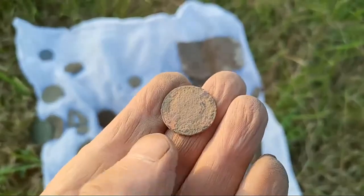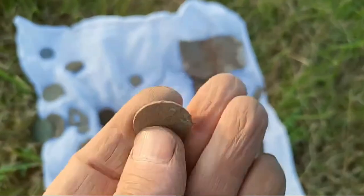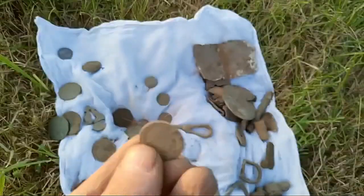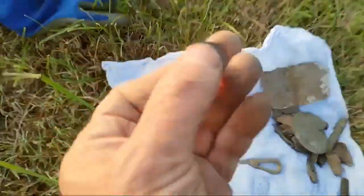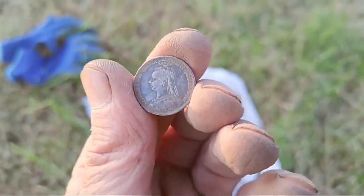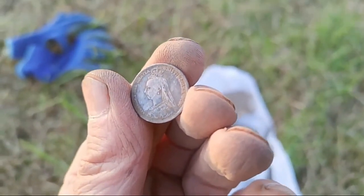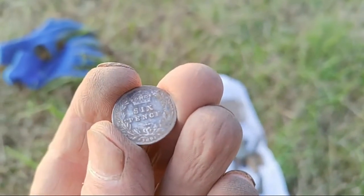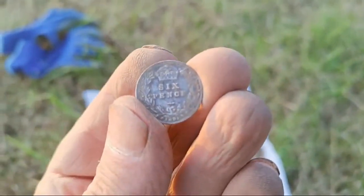Believe it or not, I think this is a farthing of George III, and they're not common to find — I've got to be honest with you, not common to find. But it's not in good condition; I wish it were in good condition. I'll probably clean it up and see if I can get any detail on that. So that's all my coins. The best thing about this is that I found silver — got myself the silver, perfect. At least I've got one silver, so it's a Victoria sixpence with the old veil. Can we see it — it's 1891. I think it is 1891 sixpence, so I'm pretty chuffed with that. At least I got a silver out of this one.